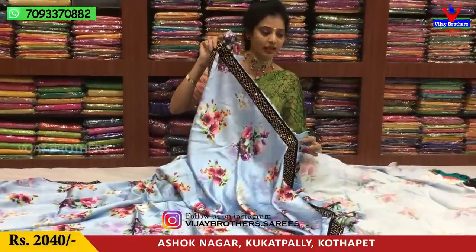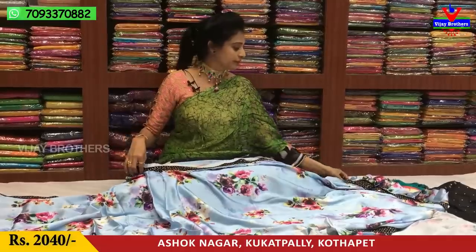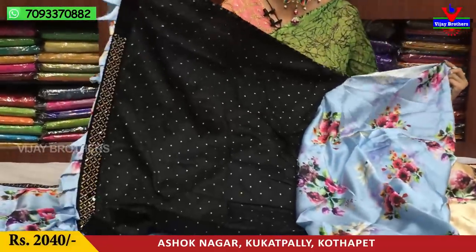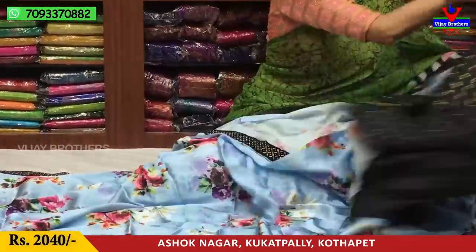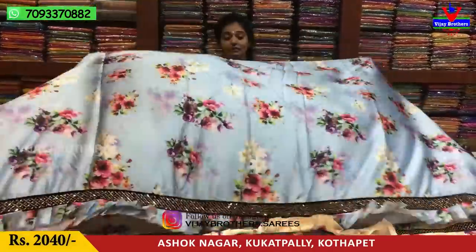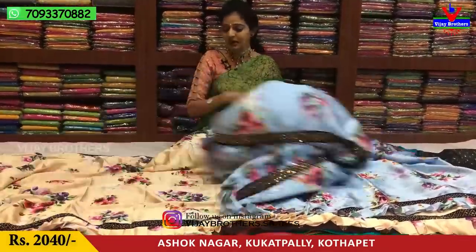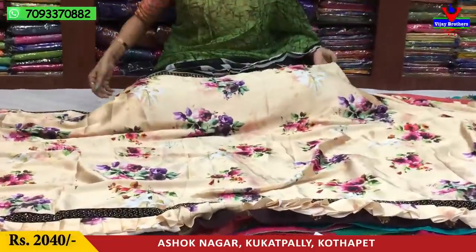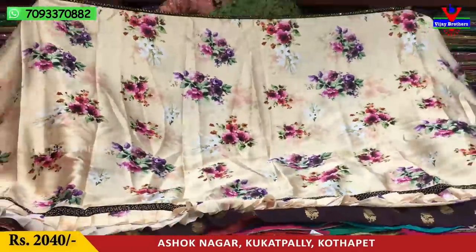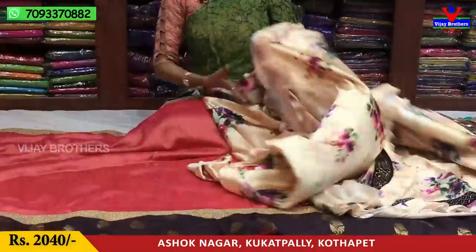This saree has a black color stones border and a ruffle border on the same side. The blouse is in the same black color with a ruffle border. This saree costs 2,040 rupees. In the same pattern and same design, we also have a light sky blue color and a cream or biscuit color variant.